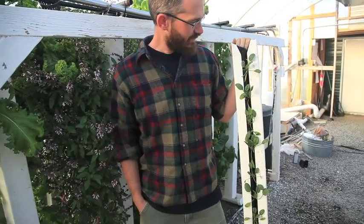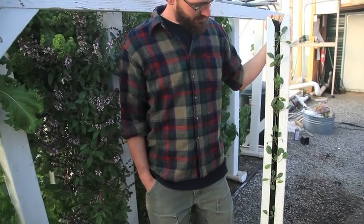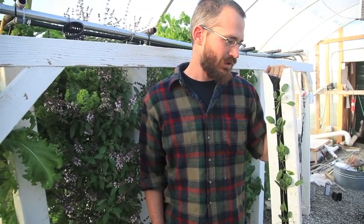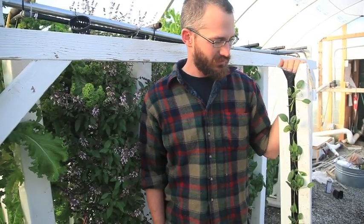We grow everything from lettuce to spinach. Here I've got a freshly planted tower of baby spinach. This has only been in the system for about a week, so it's still got a ways to go. But in about four or five weeks we'll start harvesting on this tower, and it'll give us a really good return.